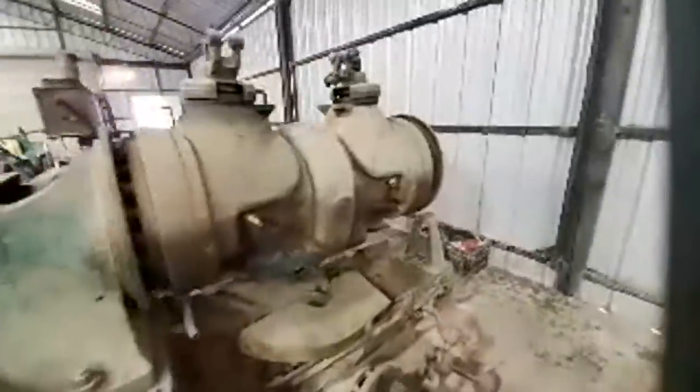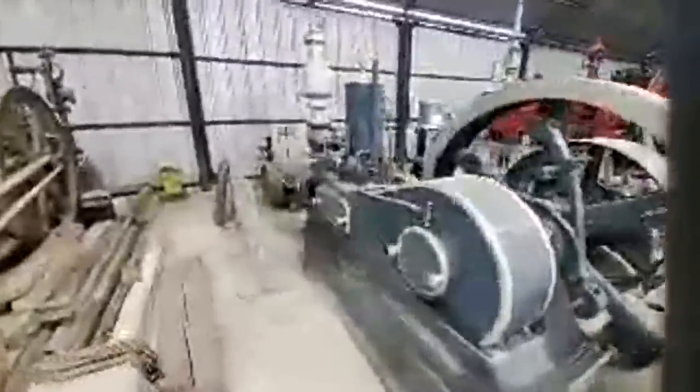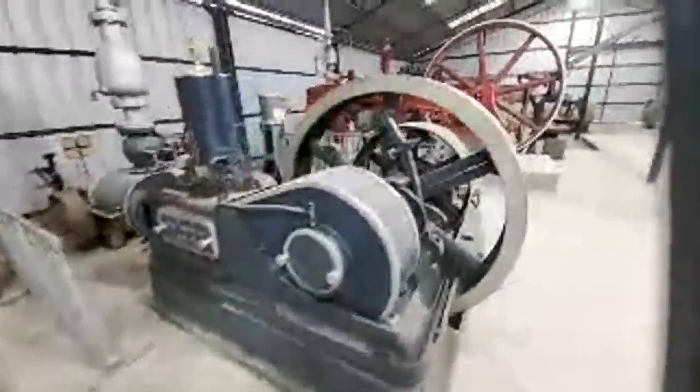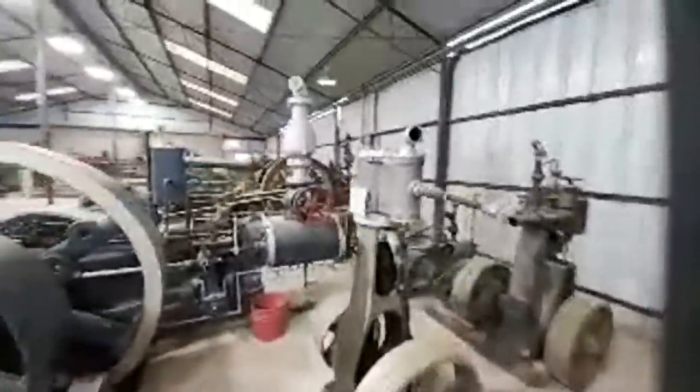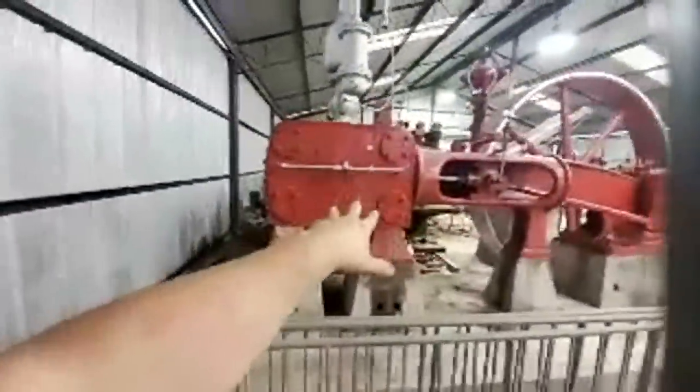This is a steam generator. Really cool. We're going to be running this one as well — this is steam. One cylinder steam engine. Here's another. Lots of steam on this side. And this is the steam engine you saw earlier.